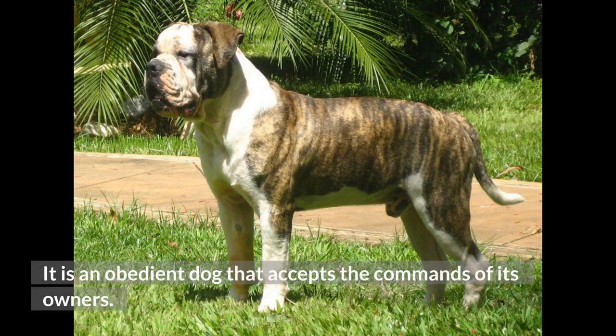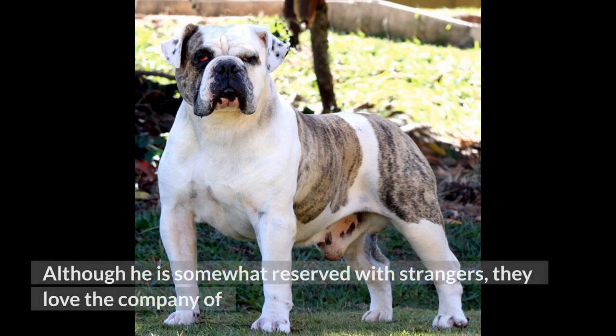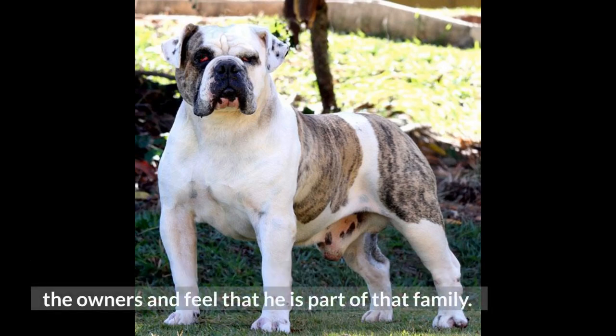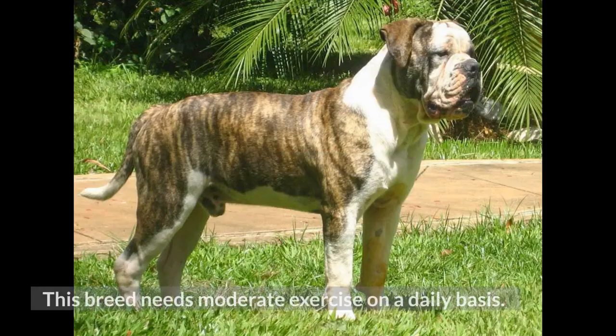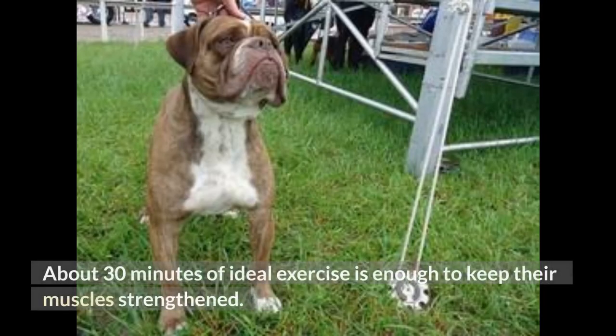It is an obedient dog that accepts the commands of its owners, and is affectionate and docile with children. Although somewhat reserved with strangers, they love the company of their owners and feel that they are part of the family. This breed needs moderate exercise on a daily basis. They like to walk outside, and about 30 minutes of exercise is enough to keep their muscles strengthened.